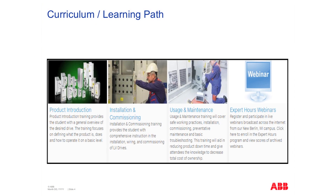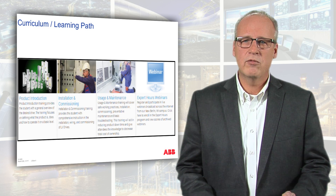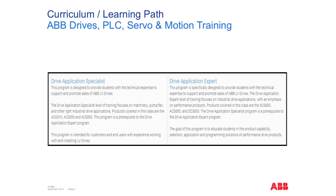Lastly, there is an expert hours section where we have content that specifically dives into topics like harmonics, bearing currents, and things of this nature, with a dedicated focus on specific subjects. Then the last two items in our curriculum learning path include the drive application specialist, where we teach you the general application knowledge needed to size and apply motors and drives for approximately 95% of the applications out there.